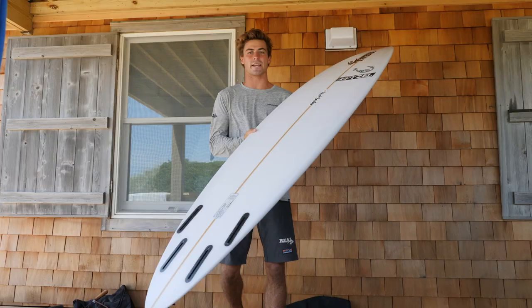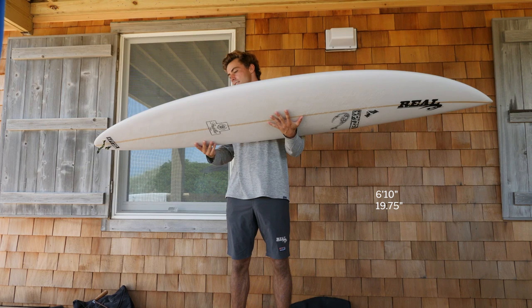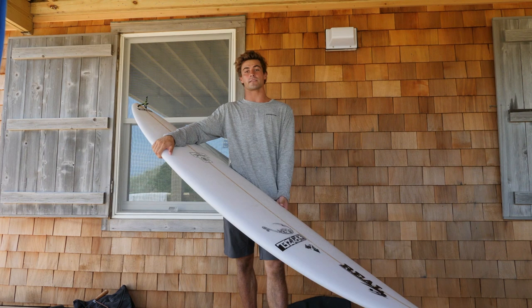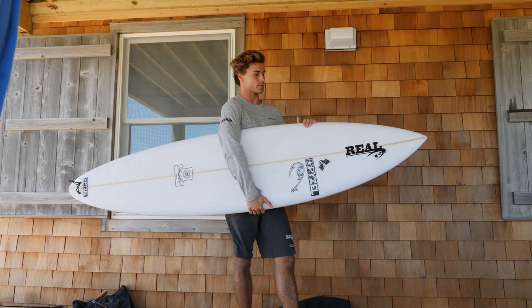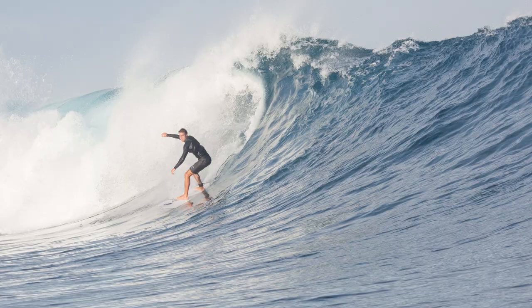It's a straight quad setup, which is exactly what you want out there when it gets big. This one is a 6'10, 19.75, 2.75 thick, and 38.3 liters — so almost 13 liters more than I typically like to ride in my shortboards. With all that volume it really paddles super well, and the best thing you can do at Cloud Break is get in early and have plenty of time to set yourself up, and this board does exactly that for me.